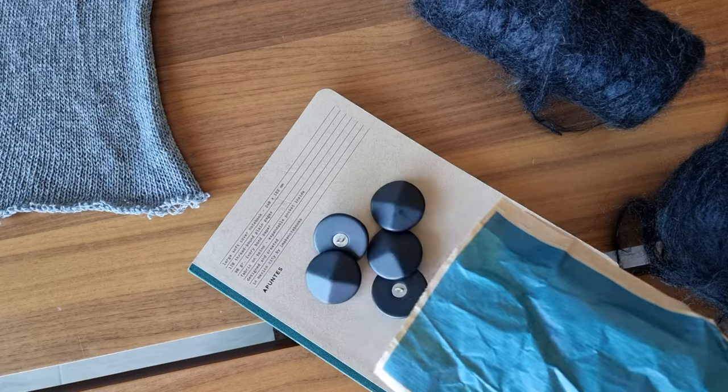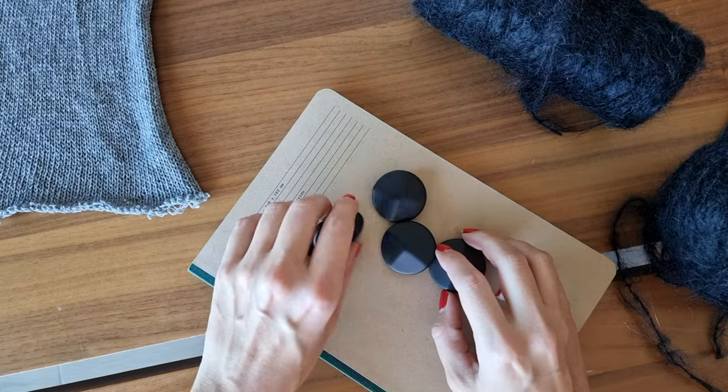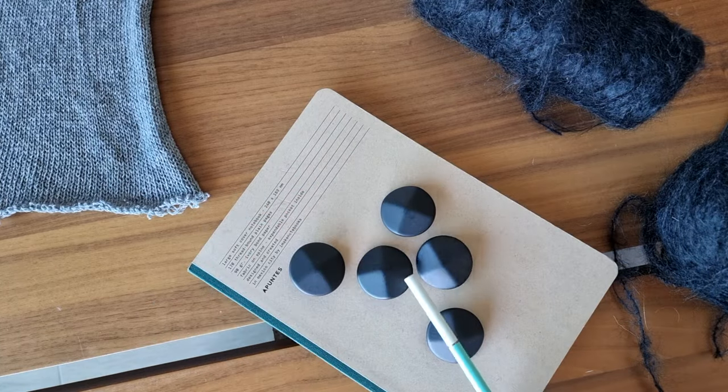Another fun purchase was these buttons. I really like their shape, but I still have no idea what design I'm going to use them for.